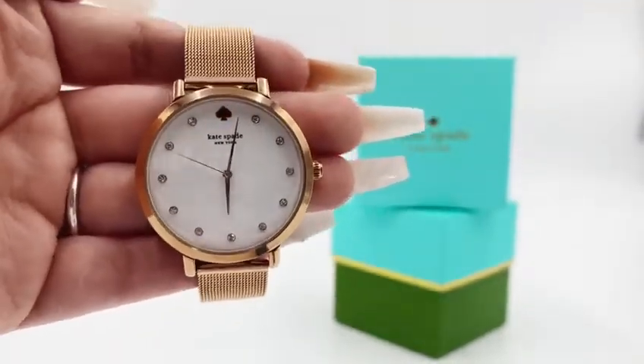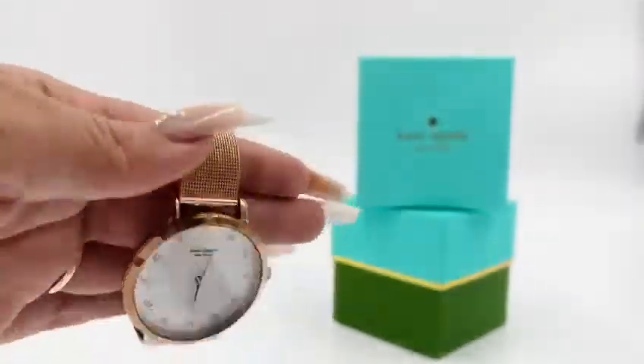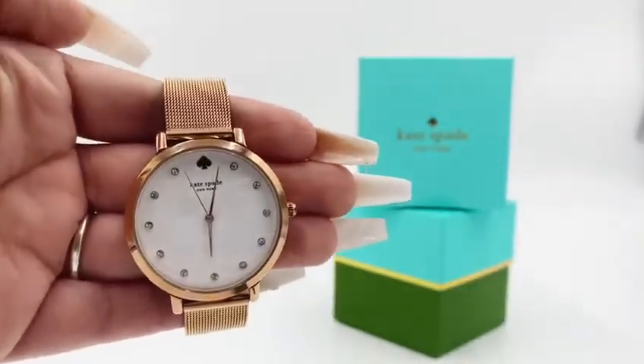It has a 38mm case with a mesh band and a buckle closure. The watch is going to be water resistant up to 30m.